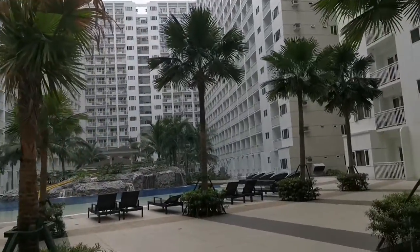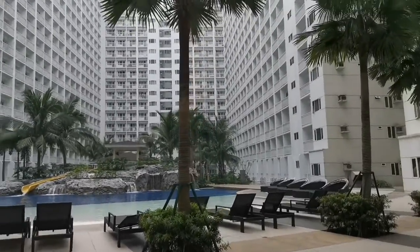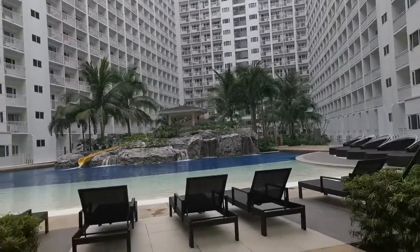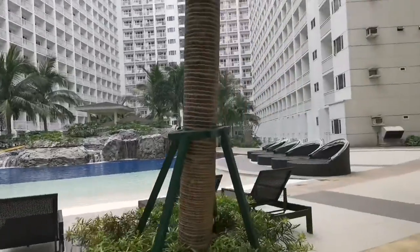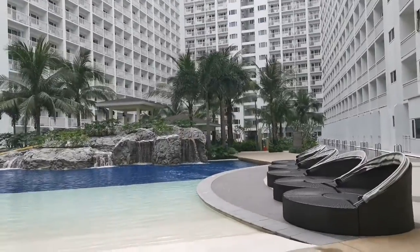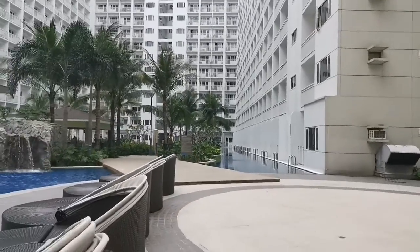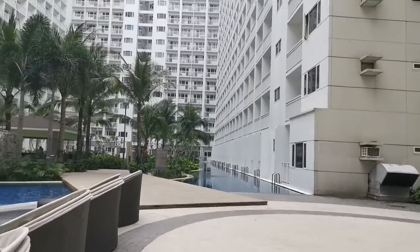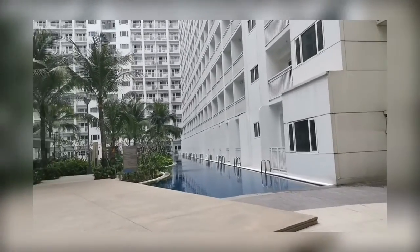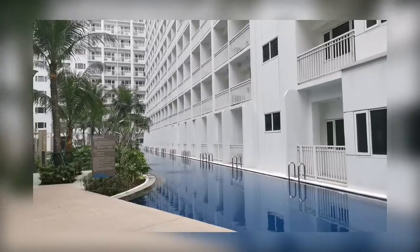Obviously, the amenity area is surrounded by the buildings and condominiums. You can go from here to there — it is shared by all the tenants and all the unit owners. What you are seeing is the building, I think it's still Shore 2. The unit is very near the swimming pool, which makes it more expensive.